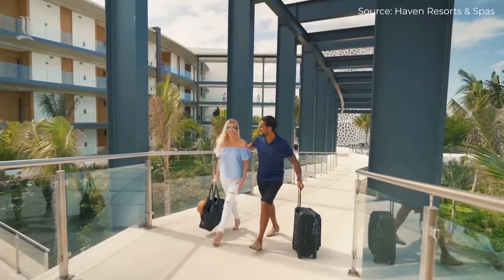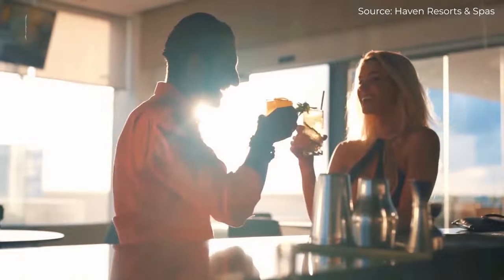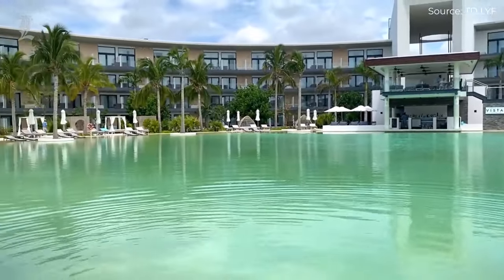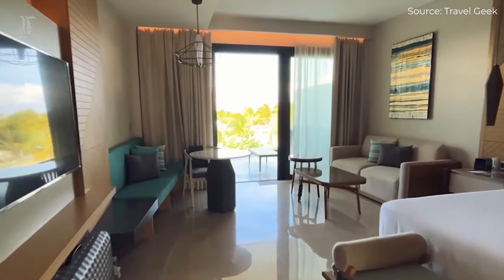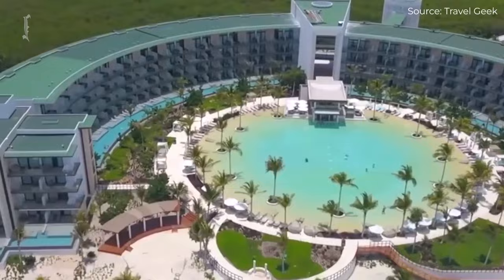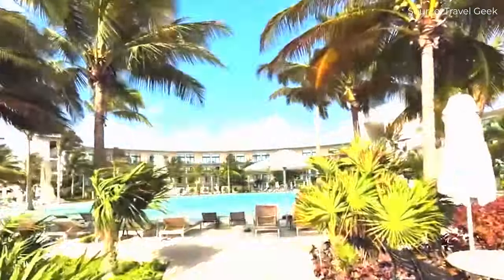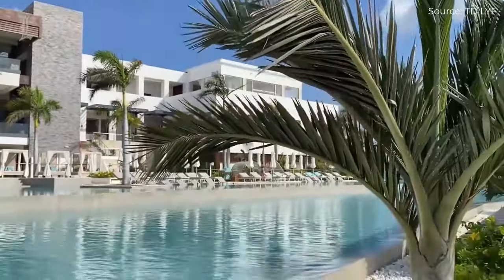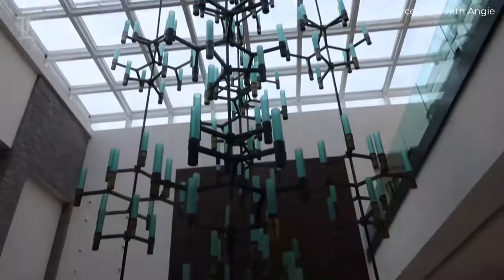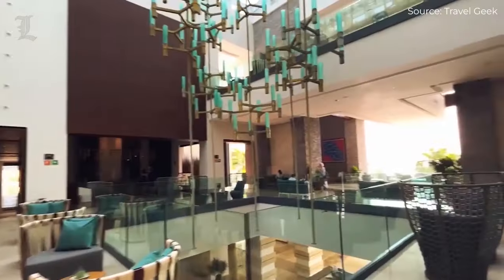Haven Riviera Cancun is a quiet, adults-only property catering primarily to couples looking to relax. It's shaped like a horseshoe around the Haven's Lagoon Pool, so that most of the rooms get full or partial sea and pool views. The overall feel is contemporary and sleek, with lots of sharp edges and geometric shapes in the decor, and a big open-air lobby with a two-story sky-lit ceiling and big windows.